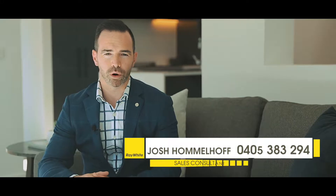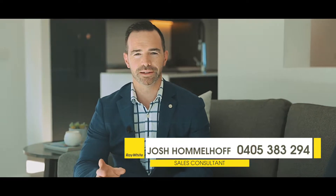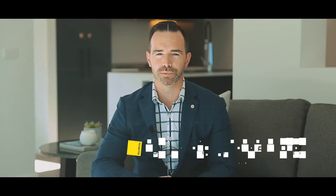Thanks for taking the tour with us. This is a property that photos and video don't do it justice. This is a home that we know you want to inspect, and we look forward to meeting you at one of our many open homes over the coming weeks.